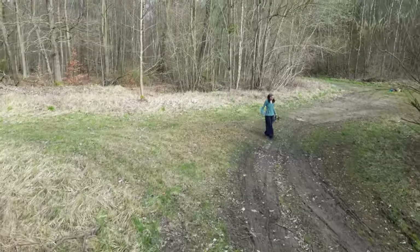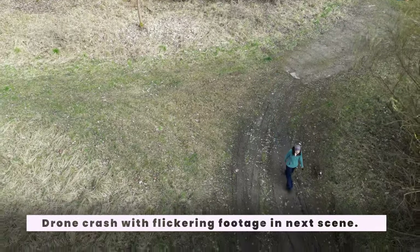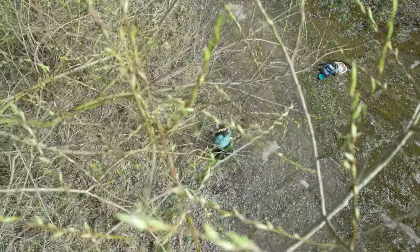We had planned to go to the garden for some aerial footage after this, but after the crash the drone needs repairs and I'll have to make do without a photo from above.